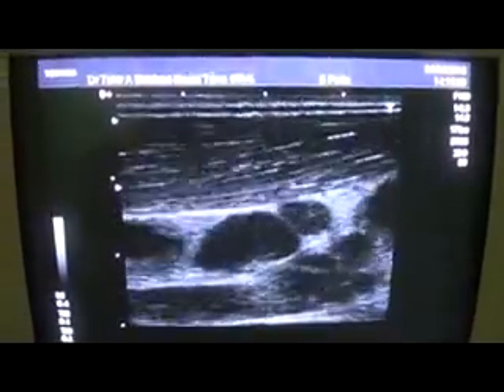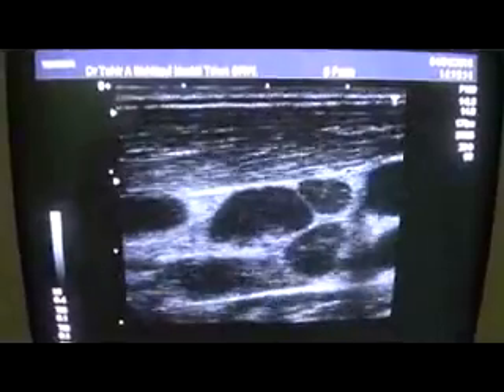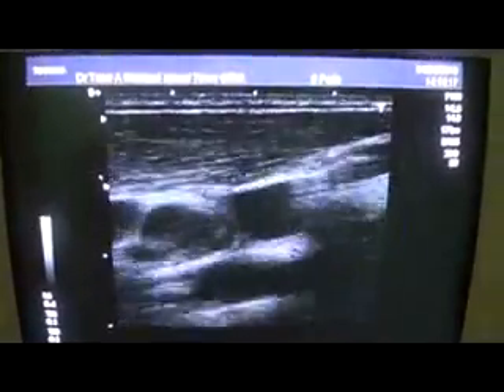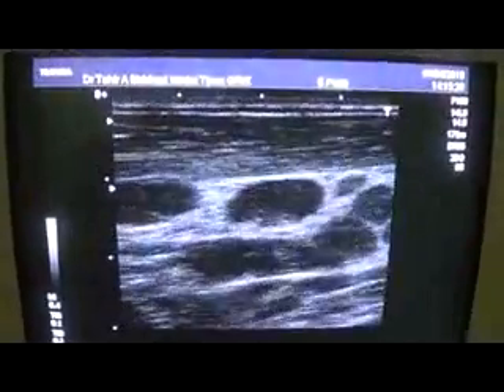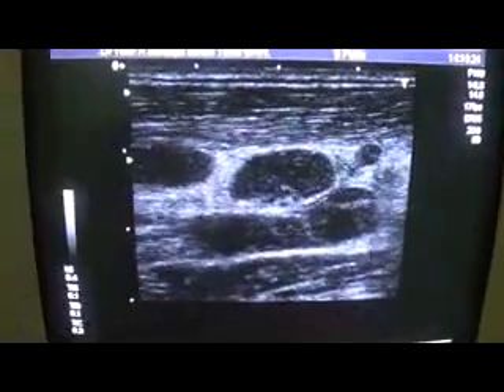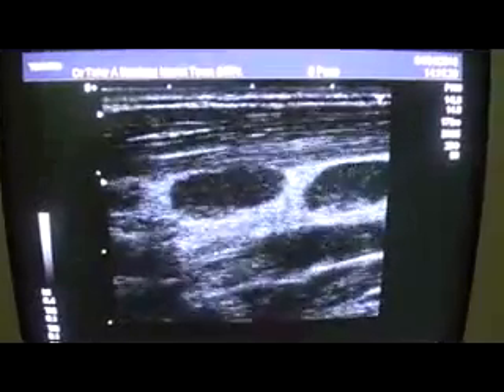This is an ultrasound of a 30-year-old young male, and I am scanning the left side of the neck. This is the posterior triangle, and we are seeing multiple hypoechoic solid lesions.